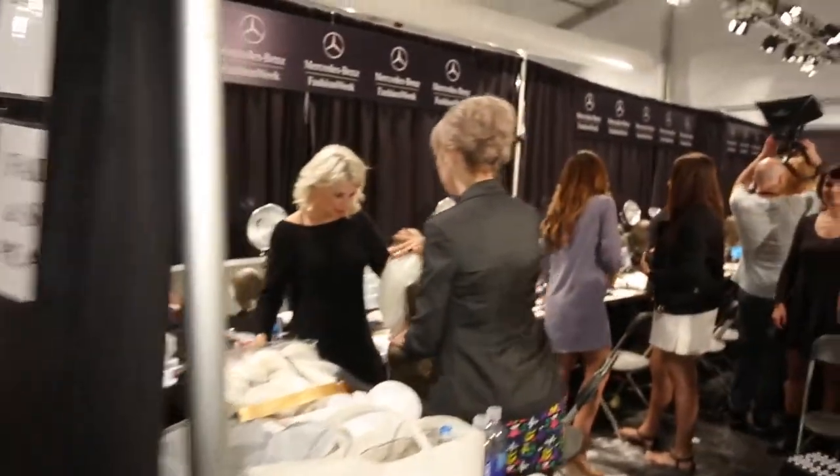Hi, this is Cheryl Gorski reporting from Fashion Maniac. We're over at Mercedes-Benz Fashion Week Spring-Summer 2014 collections, behind the scenes at Falguni and Shane Peacock. As you can see, all the models are getting their hair and makeup done.